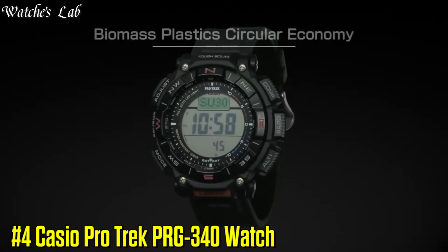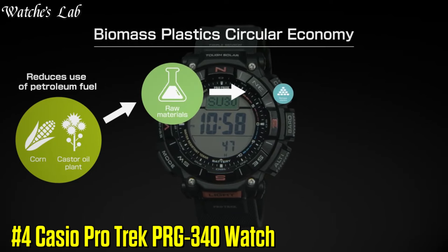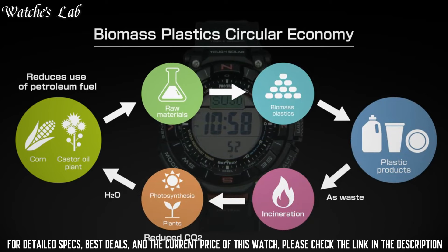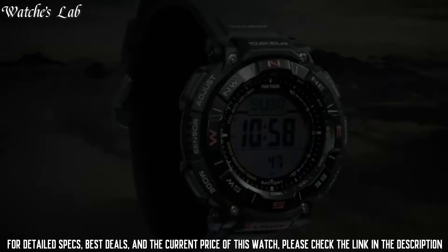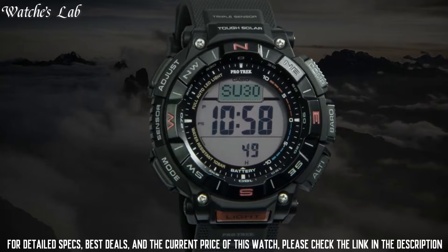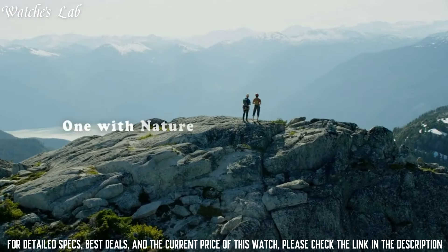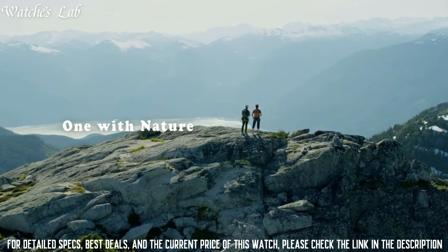Number 4: Casio ProTrek PRG-340 Watch. Display type: digital. This timepiece has mineral glass, soft urethane biomass resin band, band color black, and 100-meter water resistance. The watch is from the ProTrek collection.